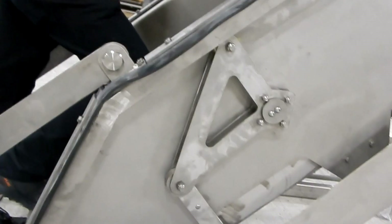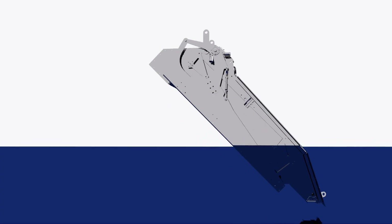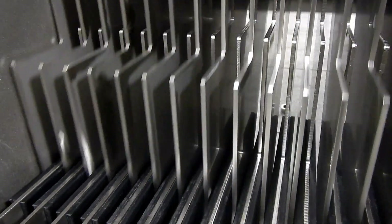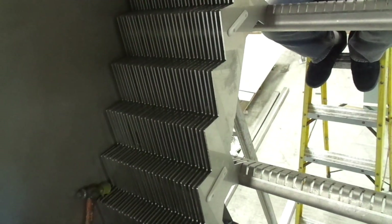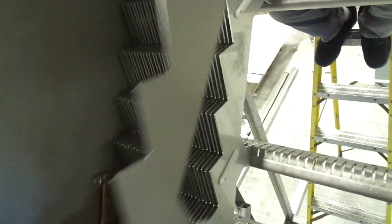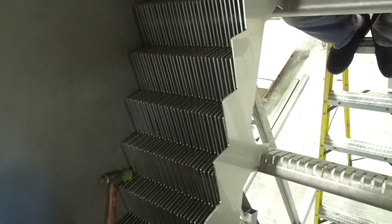11-gauge lifting blades are the thickest available on the market and 50% thicker than leading competitors. These extra-strong lifting blades are designed to eliminate the bent and deformed blades witnessed on competing offerings that prematurely wear out the machine and reduce capture rate efficiency.